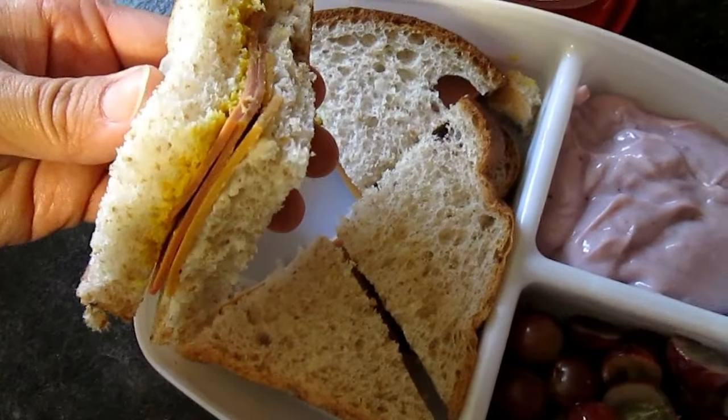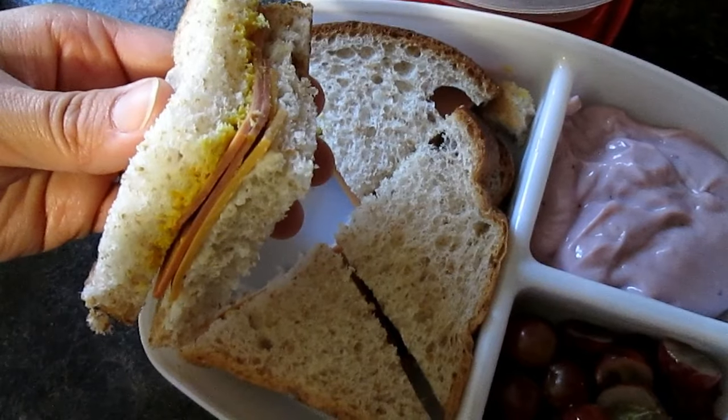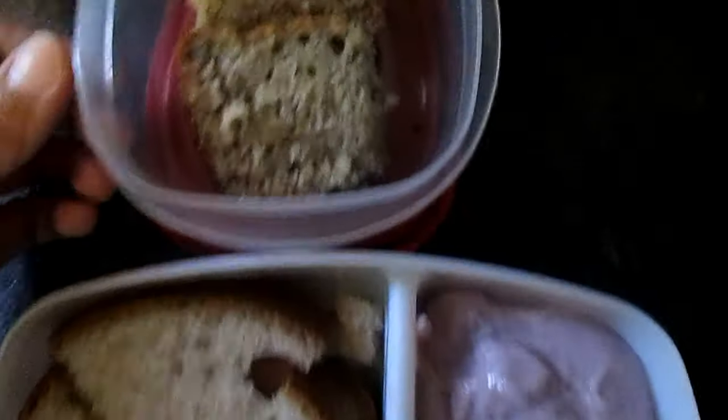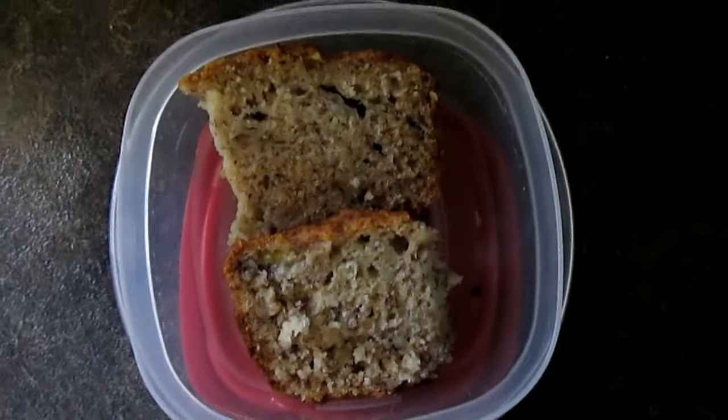Here she had a sandwich with Ives fake ham slices and Daiya cheese slices with mustard and vegan mayo. She also had grapes, blueberry soy yogurt, and homemade banana bread.